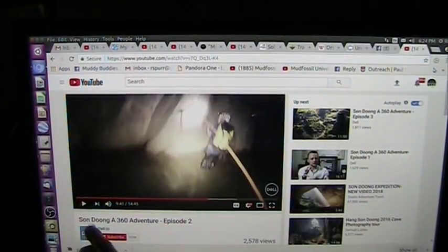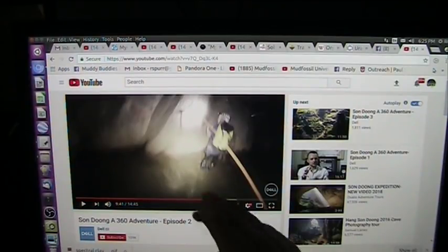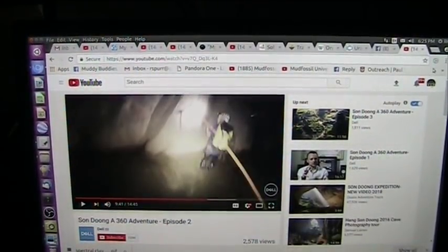This is a Song Dong 360 adventure episode 2, apparently sponsored by Dell. They're going into this huge cave — I think it's the world's largest cave — and it's in Vietnam: Son Doong. Right now I believe they're going into a heart, so let's go forward and take it a biological place at a time.